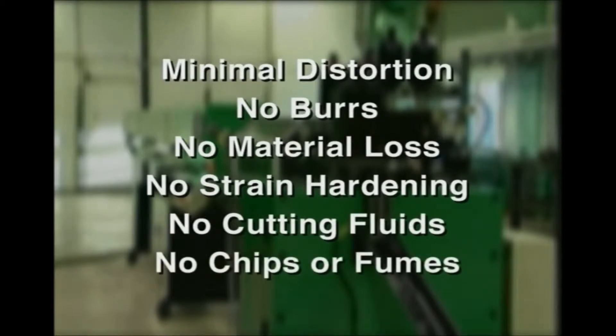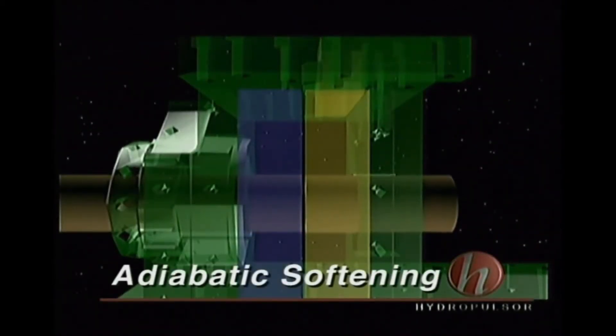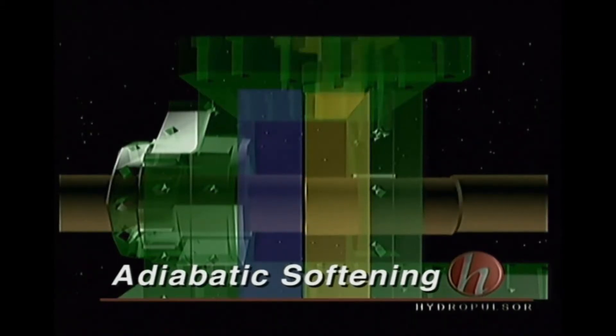Hydropulsors high velocity cutting machines use a high-speed punch motion to employ the adiabatic softening phenomenon. Adiabatic softening is a molecular-level event when a metal cannot conduct heat away quickly enough from a very narrow cutting zone.